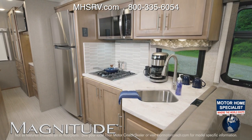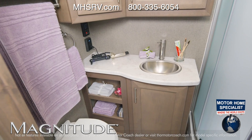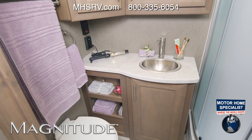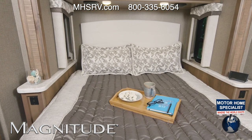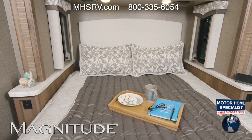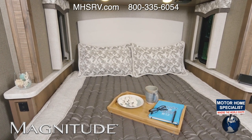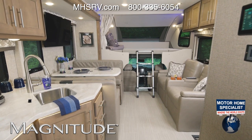Into the kitchen we go, and this is fully equipped to handle all your meal prep. You'll also find a nice size pantry. Here's a quick look at the bathroom — look at all the counter space you have in here. Into the bedroom: the XG32 has a queen bed, and the nightstand has charging ports so you won't wake up to a dead phone.